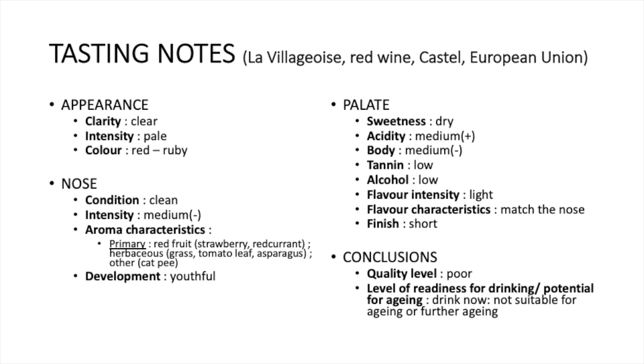Quick recap on these tasting notes: it was La Villageoise red wine by Castel Group from the European Union. On the appearance, it was clear with a pale intensity and red ruby color. On the nose, it was clean with medium-minus intensity. For the aroma characteristics: primary aromas of red fruit — strawberry and red currant — herbaceous aromas of grass, tomato leaf, and asparagus, plus other primary aromas such as cat pee. Development was youthful. For the palate: sweetness dry, acidity medium-plus, body medium-minus, tannins low, alcohol low, flavor intensity light, flavor characteristics match the nose. Finish was short. Quality level: poor. Drink now, not suitable for aging.